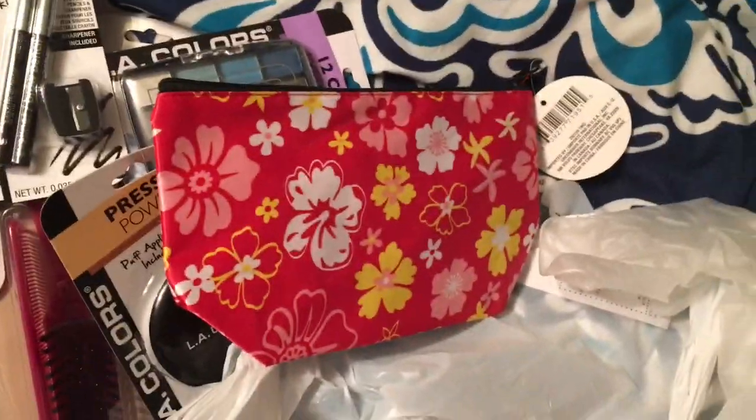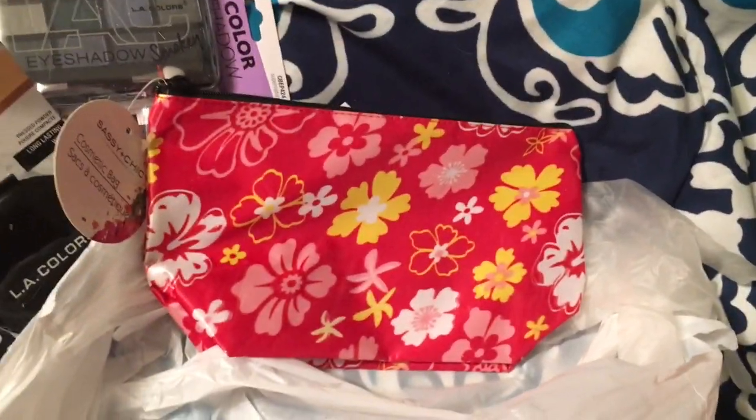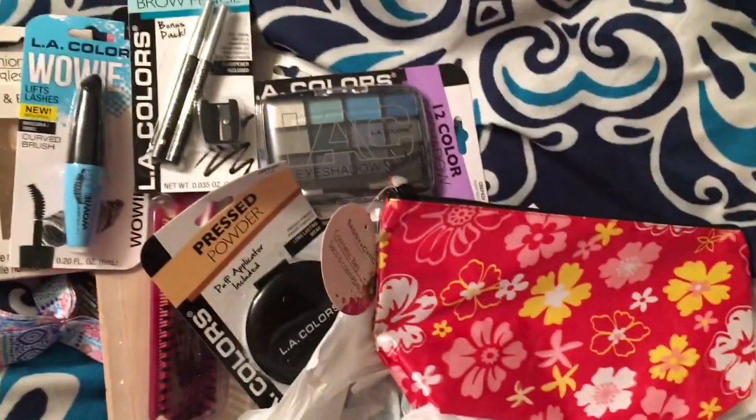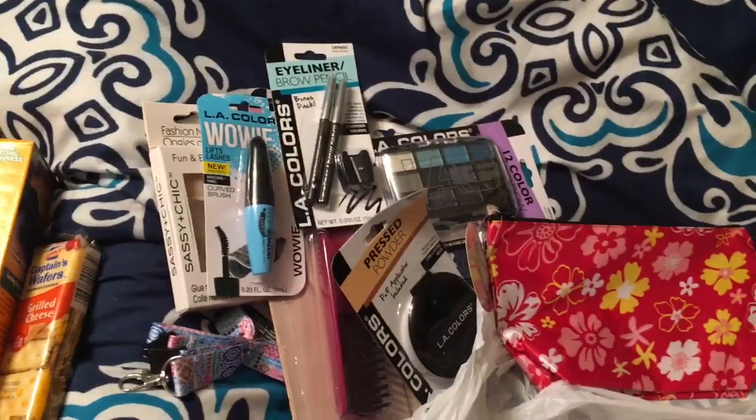I think this is it — last but not least, a pretty bag where I'm going to carry everything in. So that's what I got! You guys have a good day, bye!